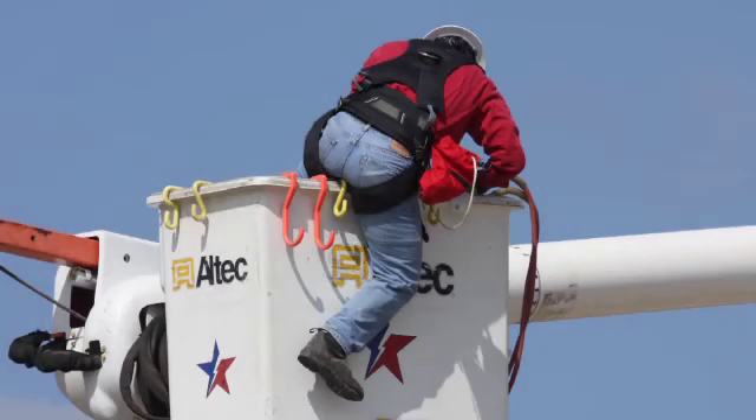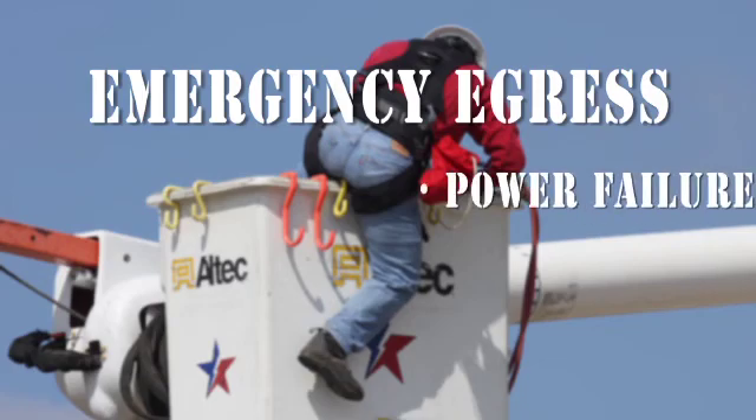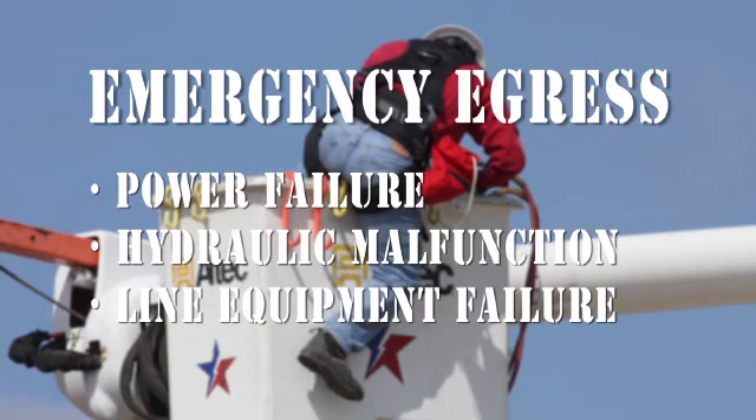Emergency egress procedures are utilized when a worker is unable to lower the bucket by ordinary means and must escape the raised aerial unit. Situations such as power failure, hydraulic malfunction, or line equipment failure may necessitate emergency egress.